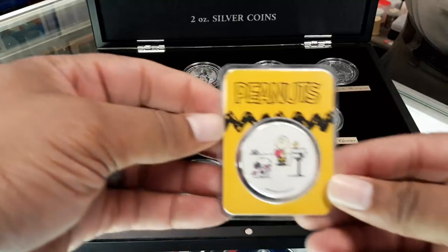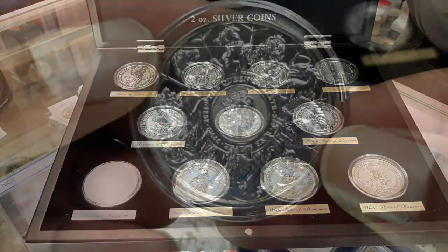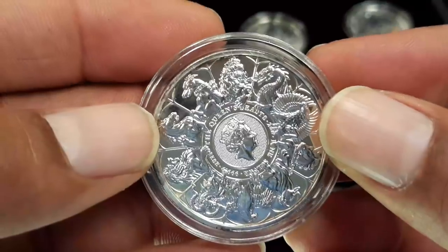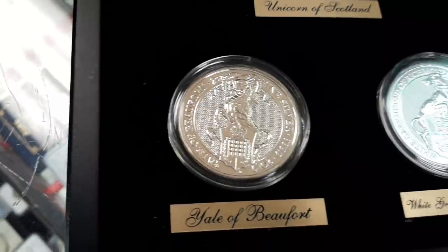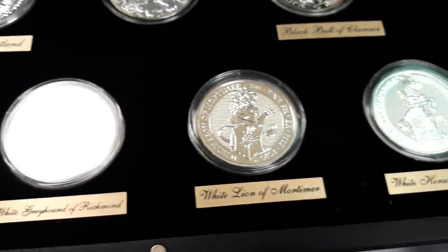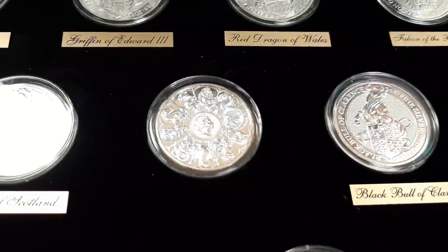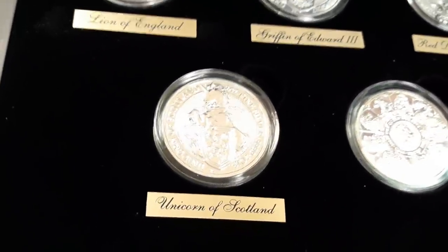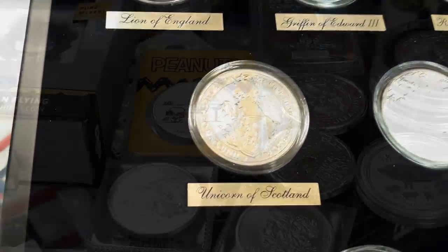Now, regarding the premium from a sovereign mint — sovereign mints have a premium for two reasons. First, it's actually a coin. If you get one dated 2018 or 2019, they can't make that again. They can't produce outside the year it's supposed to be minted, so once the total number is made and the low mintage is set for that year's production, they can't make any more.